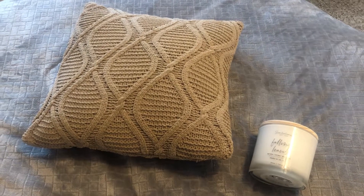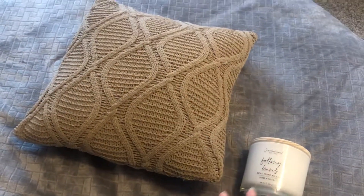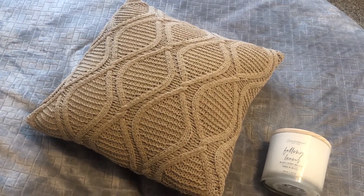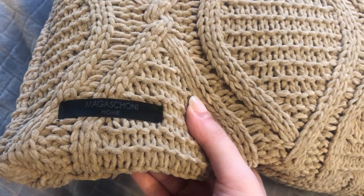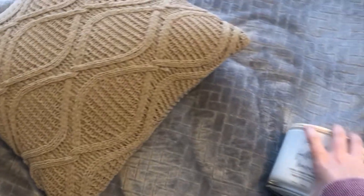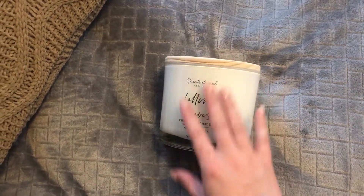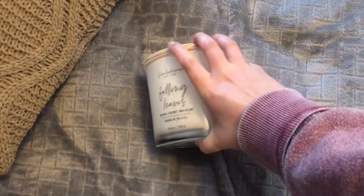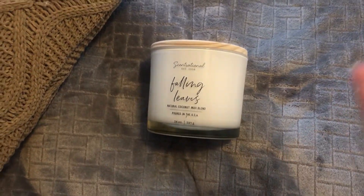Coming at you from the future — I picked up this beautiful pillow. It's a cable knit, camel color, and it's pretty much exactly what I've been dreaming of. I kind of manifested it in the store — I think it was about 20 bucks. The tag says Magashoni Home. I also picked up the sister to my Fireside candle — this is Falling Leaves by Sensational, the same large size. I kept the price tag on: $12.99 — what a good deal.